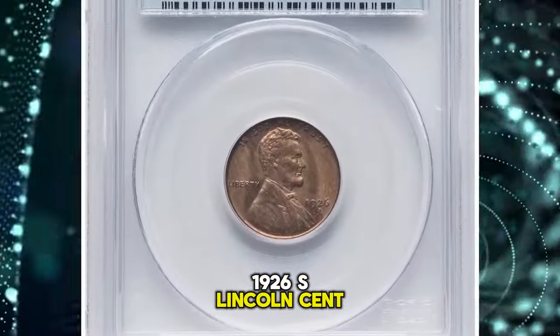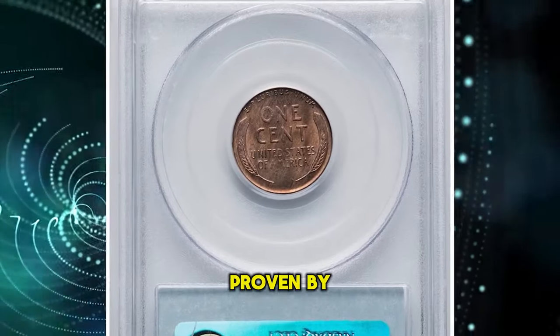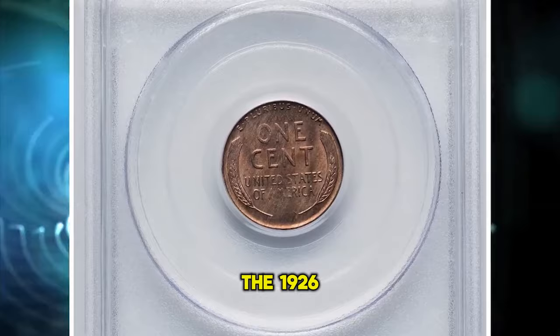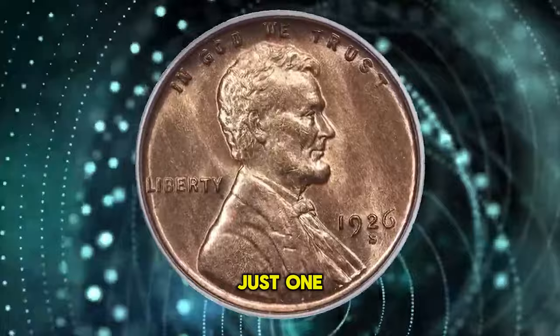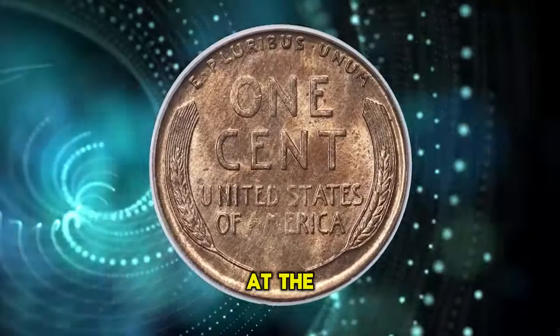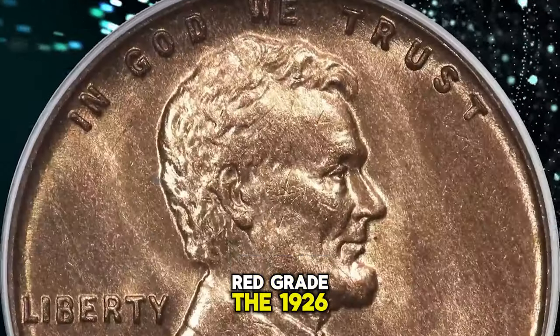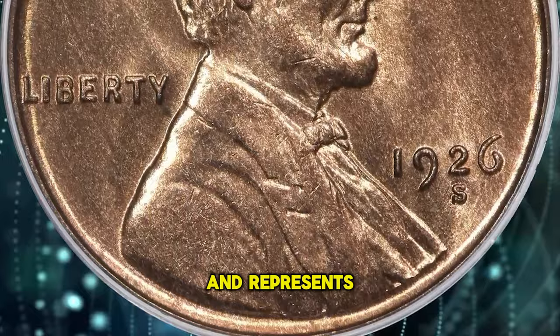1926 S Lincoln Cent, graded in Mint State 64 Red by PCGS and approved by CAC. The 1926 S is a challenging semi-key issue that is rarely encountered with full red color. Just one grade point finer and the 1926 S is a major rarity. At the MS64 Red grade, the 1926 S is still affordable for most Lincoln cent collectors and represents the best value.